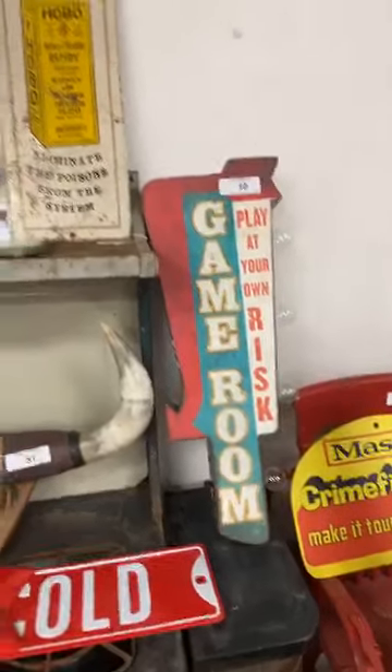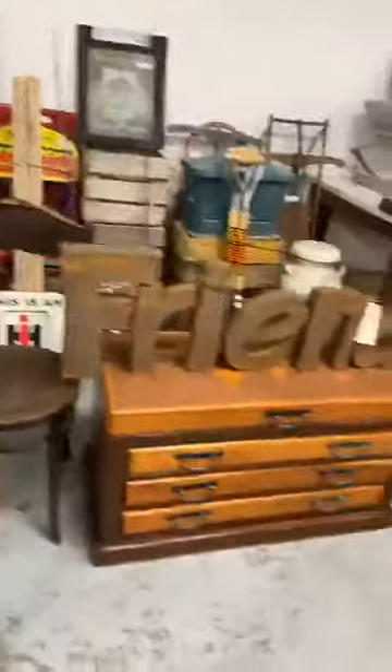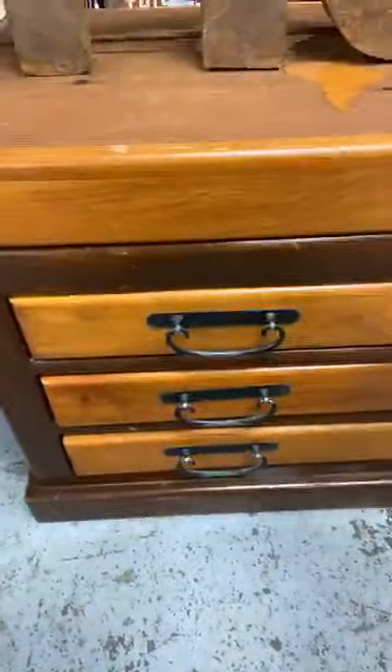Planters, wood chairs, a lot of metal signage. That's a pretty cool sign — the game room sign, 'Player at your own risk.' Wood chairs. Love this cabinet with the drawers.